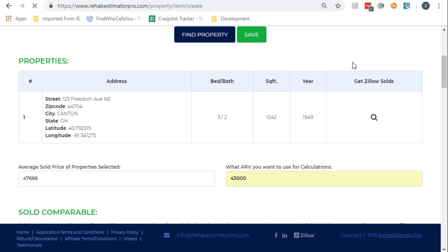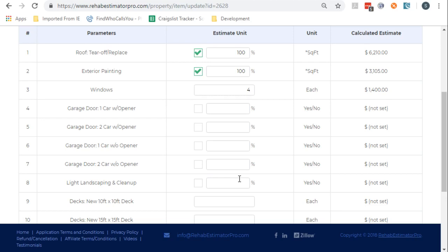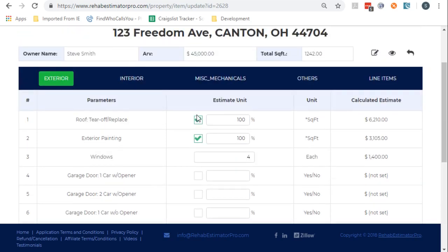Now we get into the core of the program. We're going to walk around the outside first. This roof is awful, so I need to replace the roof — that's $6,000 because it's a 1,200 square foot house. We're going to do the painting. It needs four windows because I can walk around and see that. It doesn't have a garage, so we don't have any issues there. Maybe a little light landscaping — throw $1,000 in for the landscaping. I'm putting in yes/no's and counts.